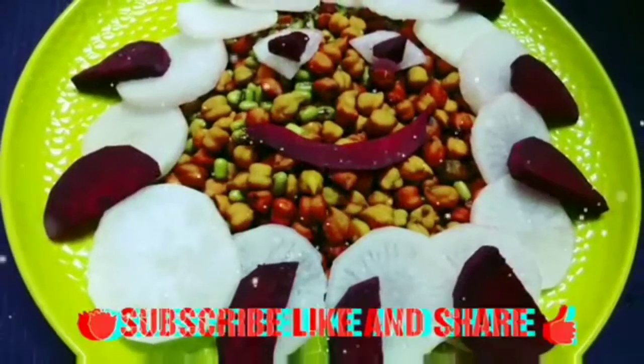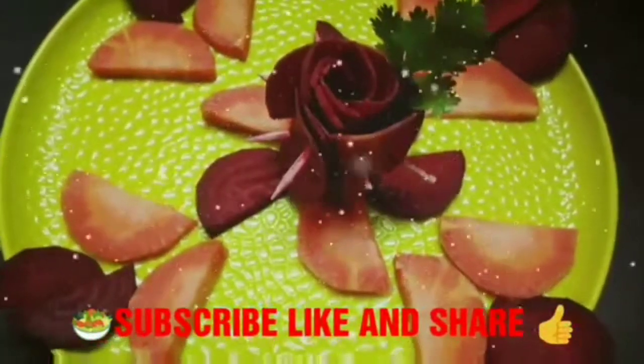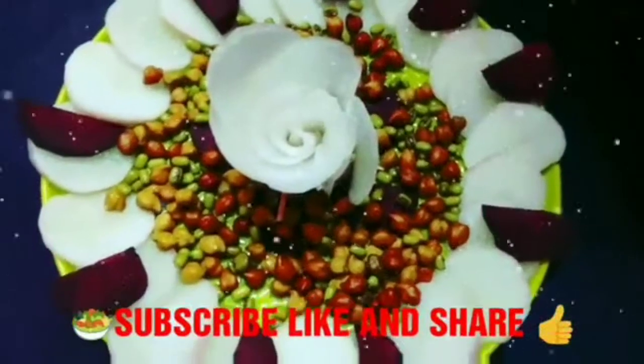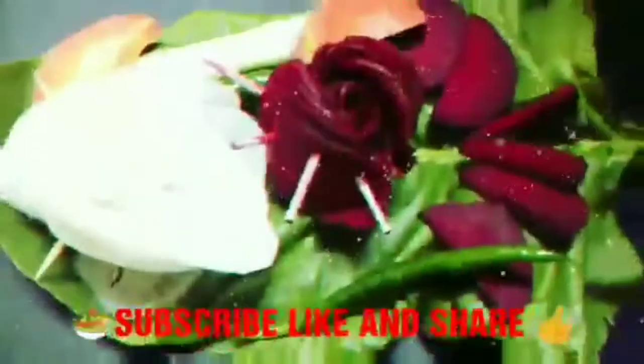I hope you enjoyed this video. If you like this video, please hit the like button, subscribe to my channel and also press the bell icon for the latest updates. Guys, please copy the link and share on Facebook, WhatsApp, and Instagram with your family and friends.